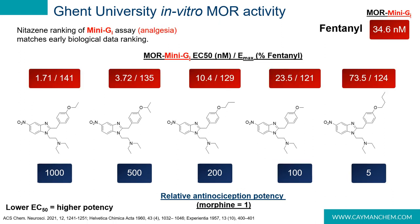We see the same ranking in the analgesic mini-Gi assay, showing that these are also very potent analgesics. Fentanyl comes in at 34.6 nanomolar, metonitazene at 23.5 nanomolar, protonitazene at 10.4 nanomolar, isotonitazene at 3.72 nanomolar, and etonitazene at 1.71 nanomolar. This shows that a shortened, compact alkoxy chain is optimal for mu opioid receptor activity — if you lower the length too much or extend it too much, you drop in potency.